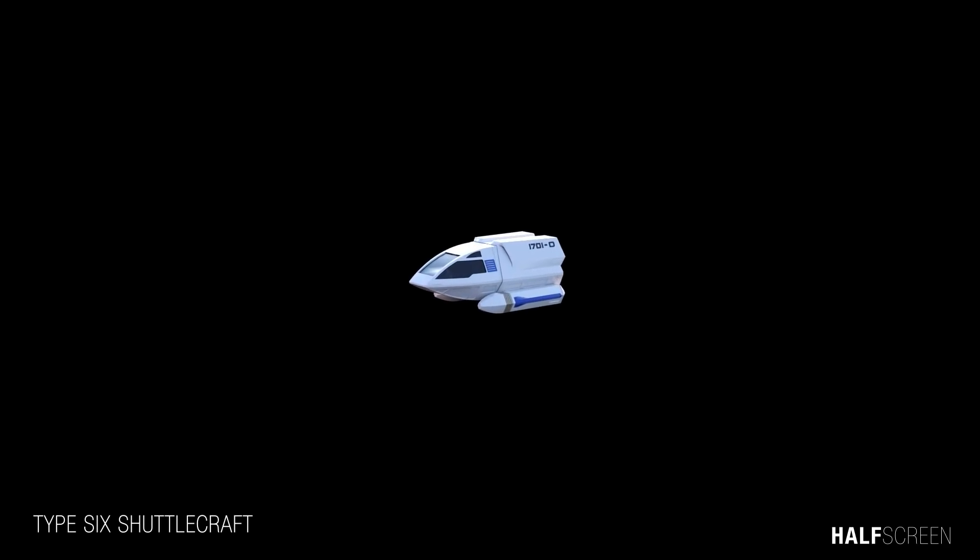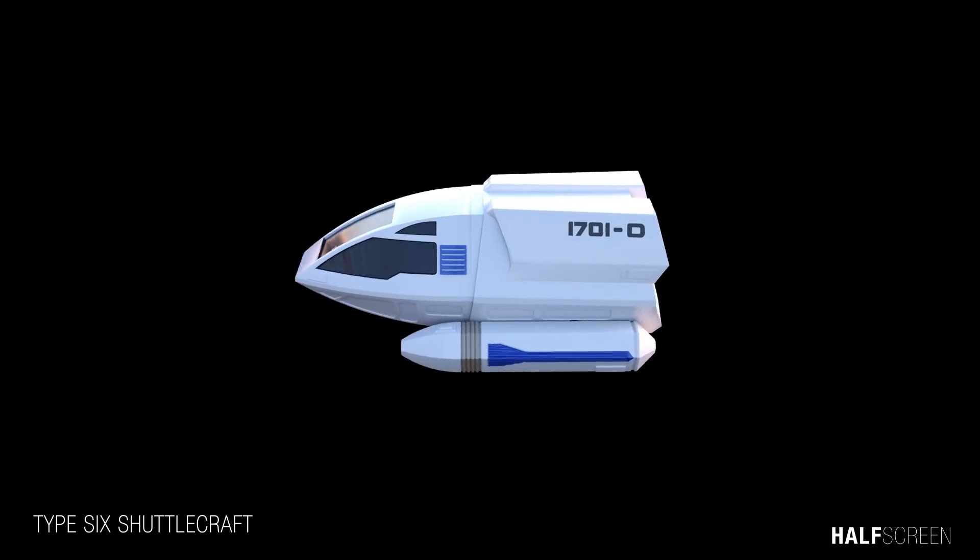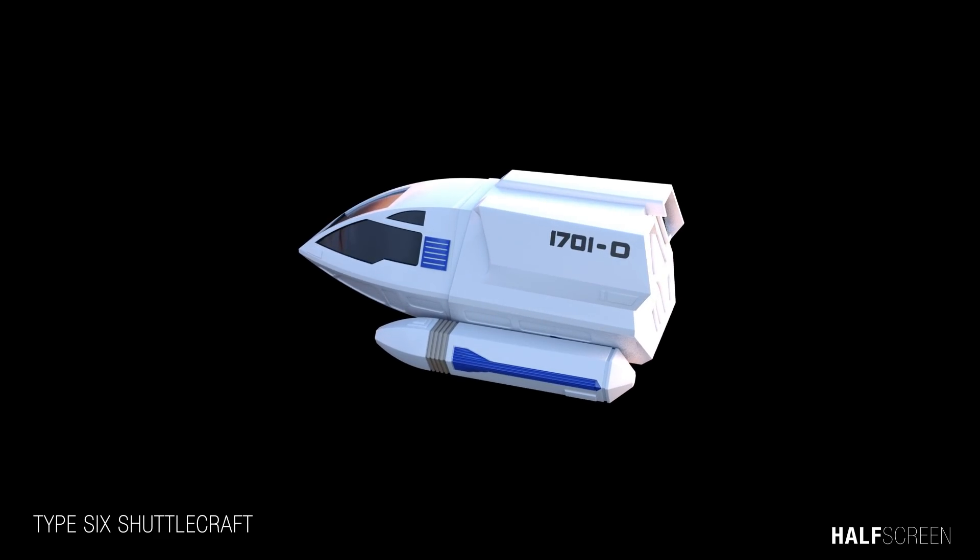The Type 6 shuttle was a modification of the full-size Galileo-type shuttle built for Star Trek V. It can hold up to two crew and six passengers. The Type 6 was designed as a short-range shuttle, classified as a light shuttle, with the ability to travel at warp 1.2 up to a maximum of warp 4.